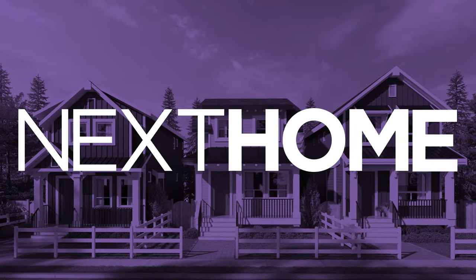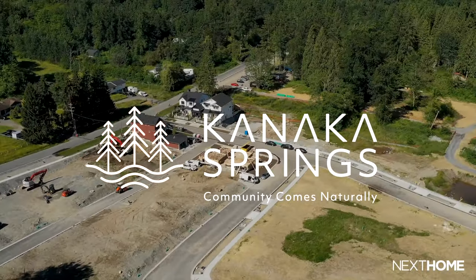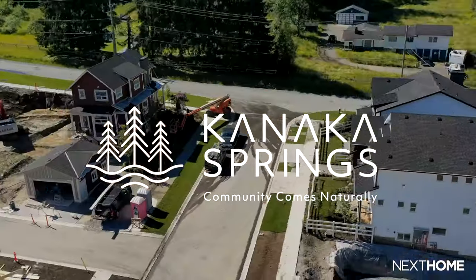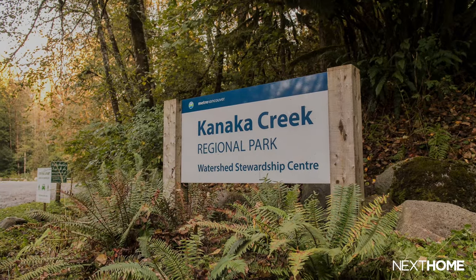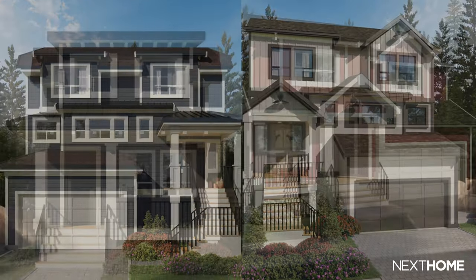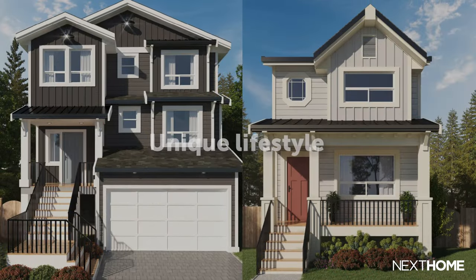Young families and downsizers looking for a safe, peaceful neighborhood to settle down — we may have just found your next home. Crest is the first phase of a forward-looking 70-acre community in Maple Ridge that is next to Kanaka Creek Regional Park. These 83 single-family homes offer a unique lifestyle with something new to discover and explore.